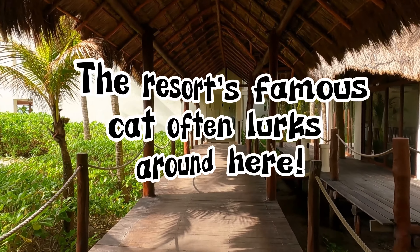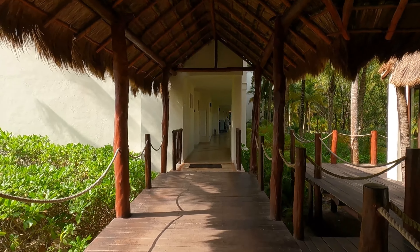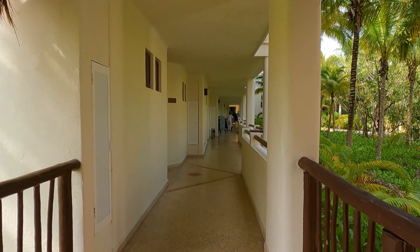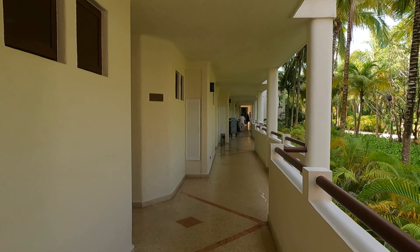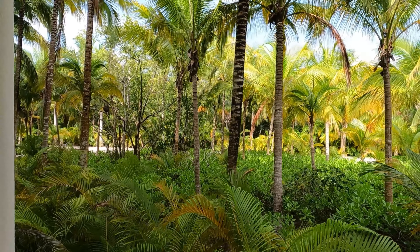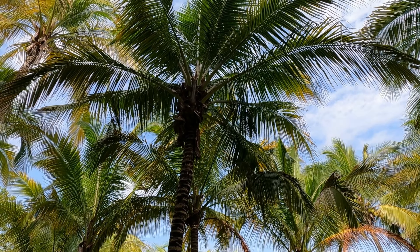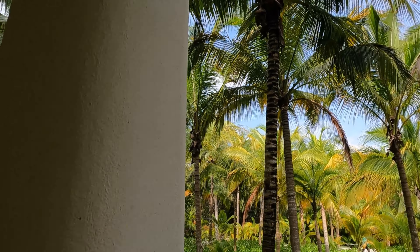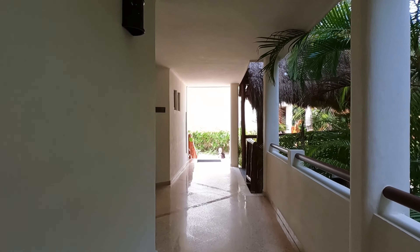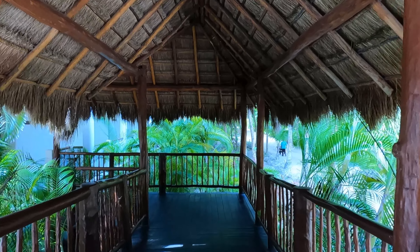The entertainment takes place largely between 7 PM and 11:30 PM; after 11:30 things start to get pretty quiet. During the daytime there are activities like volleyball, salsa dancing, cornhole, bocce ball, and many different things to do. There's also excellent snorkeling directly in front of the resort — you can use a mask and a life vest for free for one hour per day.